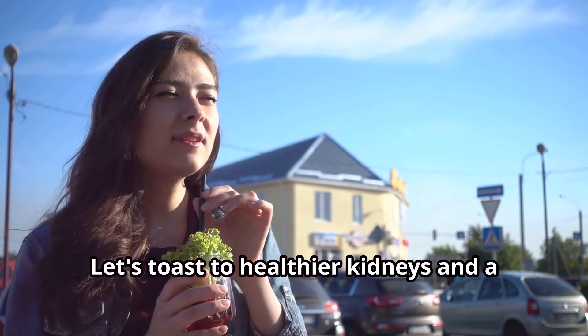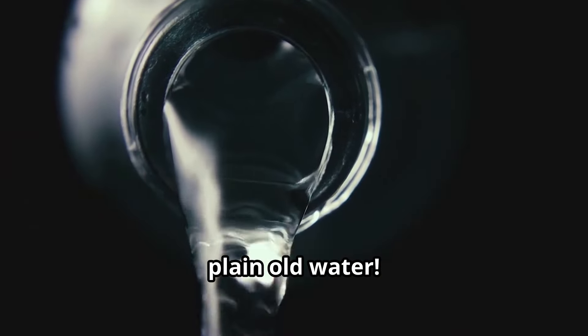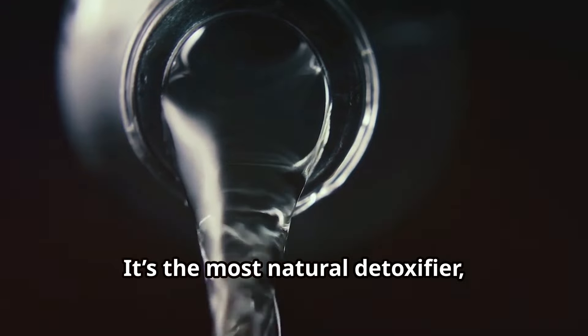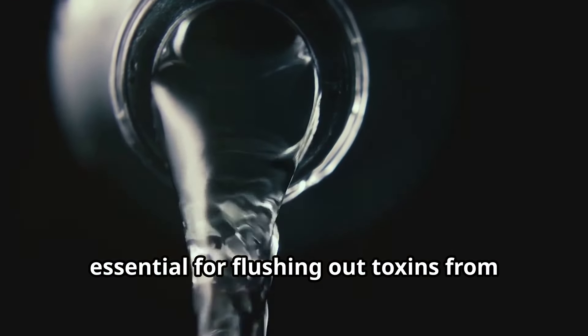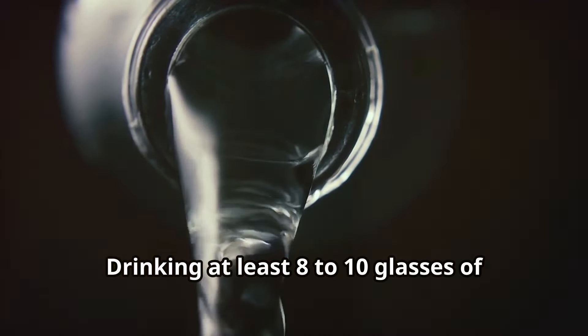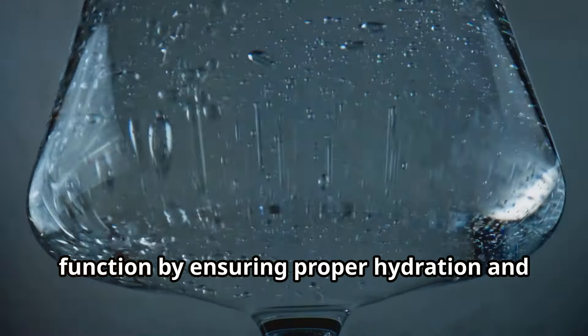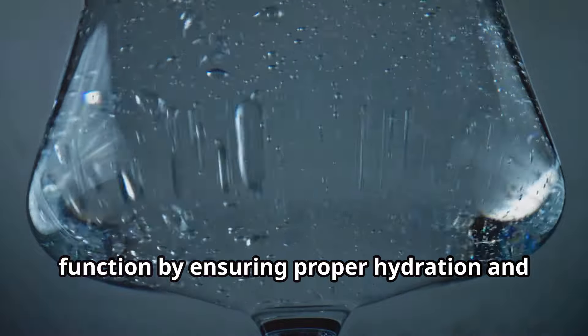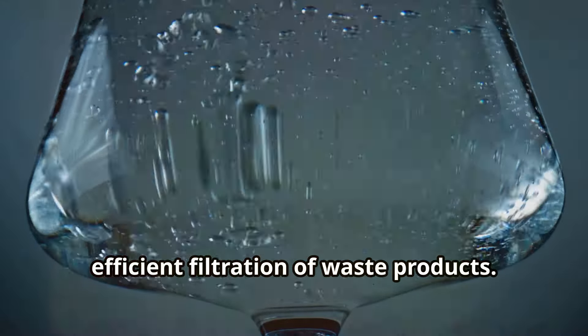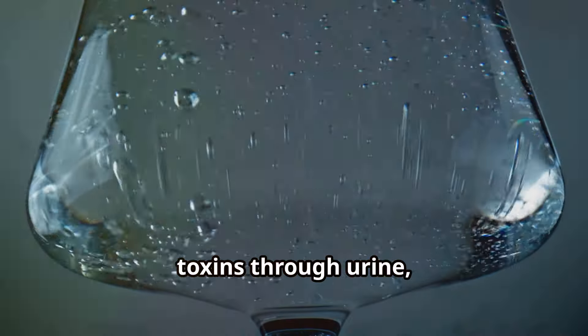First up, water. Yes, plain old water. It's the most natural detoxifier, essential for flushing out toxins from your kidneys and keeping them clean and hydrated. Drinking at least 8 to 10 glasses of water a day helps maintain optimal kidney function by ensuring proper hydration and efficient filtration of waste products. Water supports the kidneys in eliminating toxins through urine.